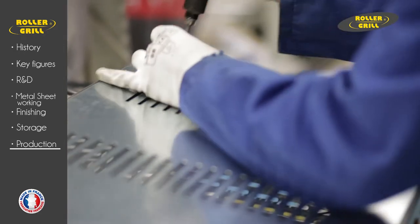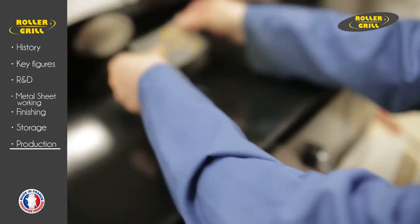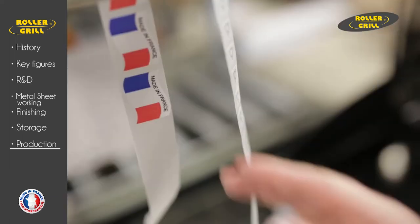Rollergrill has succeeded by using professional technologies in their designs for a range of high-end products for the general public. The gourmet range includes multifunction ovens, deep fryers with cold zones, and a large range of planchas with accessories.